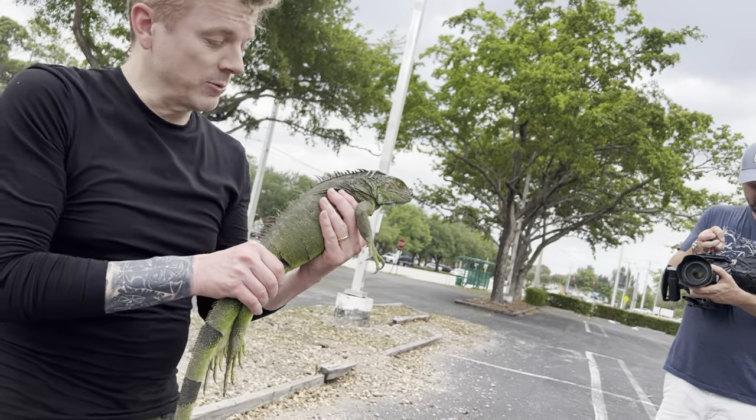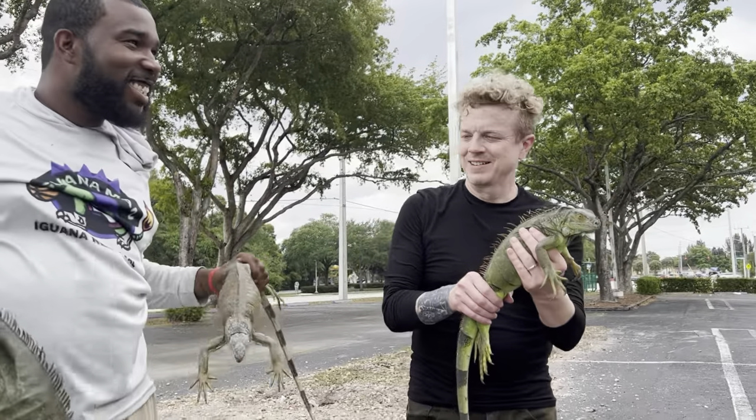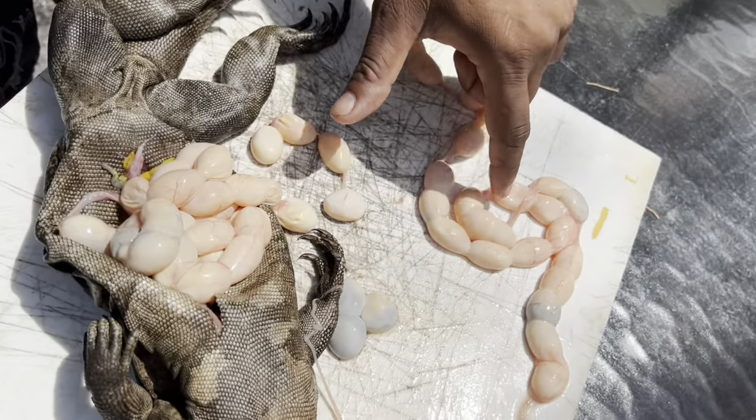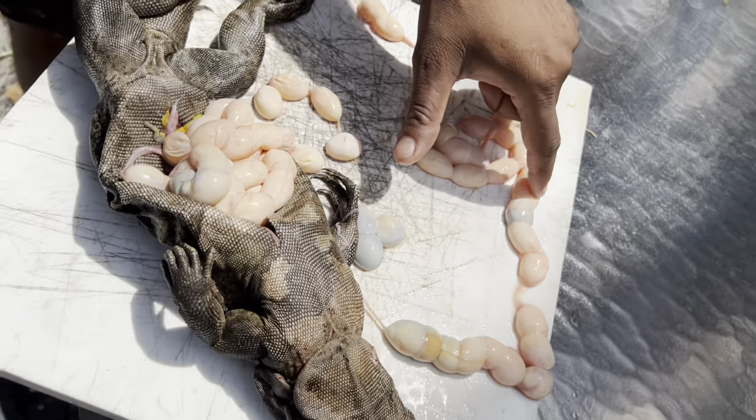Egg-laying season. They're going in there trying to lay the egg. It's like something I'd seen in the worst deli ever. 11, 12, 13, 14, 15, 16, 17, 18, 19, 20, 21, 22 eggs.